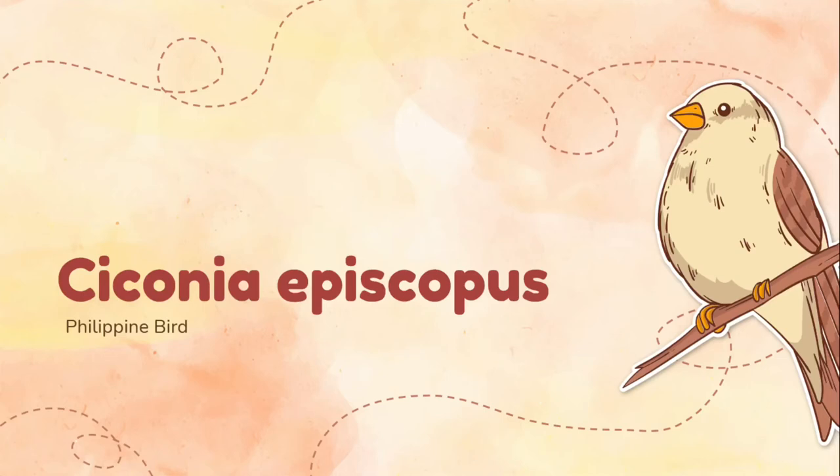Good day everyone. I'm going to report about one of the species in the family Ciconiidae, which is Ciconia episcopus. The bird family Ciconiidae consists of the storks and similar birds, and it belongs to the order Ciconiiformes and includes 19 species within 6 different genera.